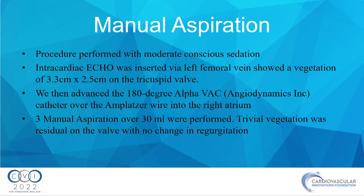The procedure was performed under conscious sedation. The ICE probe was inserted through the left femoral, and the vegetation was confirmed enlarging — measured at 3.3 centimeters. We advanced the AlphaVac over a stiff Amplatzer wire into the right atrium and performed three manual aspirations for a total of 90 cc's. There was no change in the mild TR.